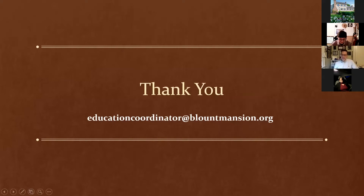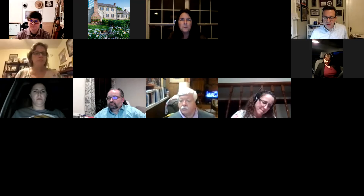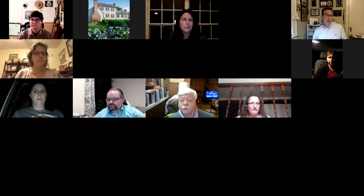My contact information is on screen — educationcoordinator at blountmansion.org. Feel free to email me if you have any questions about what else we can provide for you and your class. We hope to visit all your classes sometime soon. There's also a link in the chat for the Sign Up Genius if you want a free Blount Mansion virtual visit to your classroom this semester.